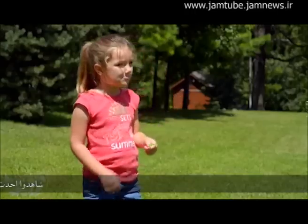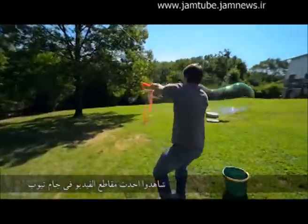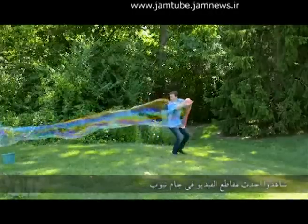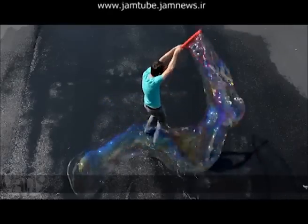Children love bubbles, so we say give them what they want, and then some. Bubble Thing is a contraption that makes the largest bubbles you've ever seen. This thing makes bubbles up to 35 feet long, with a diameter that can surround a human being.